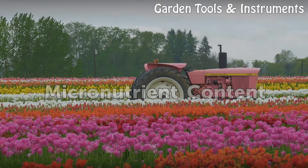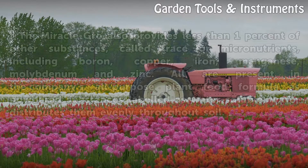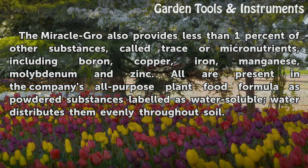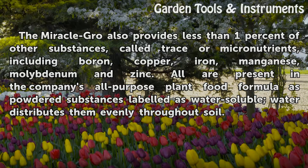Miracle-Gro also provides less than 1% of other substances called trace or micronutrients, including boron, copper, iron, manganese, molybdenum, and zinc. All are present in the company's all-purpose plant food formula as powdered substances labeled as water-soluble; water distributes them evenly throughout soil.